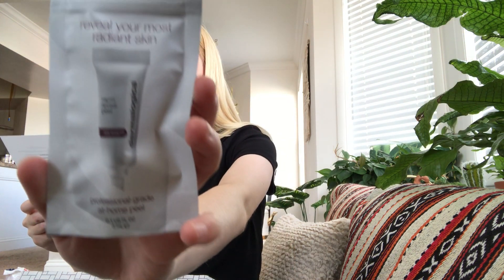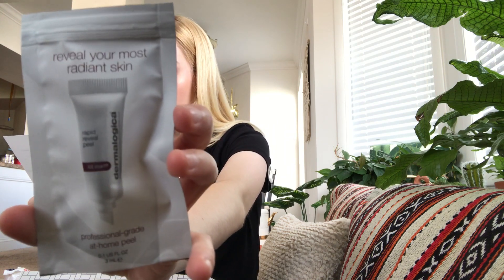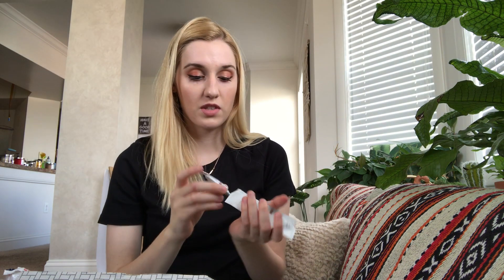Starting with the Dermalogica Rapid Reveal Peel. 'Start fresh — give yourself a fresh new canvas by using a peel. Safely remove impurities to even, brighten, and reveal brand new skin.' It opens up and there's a little packet inside. I believe this is like a one-use portion, maybe two uses. It's a professional-grade at-home peel, and I don't think I've used a peel like this before.